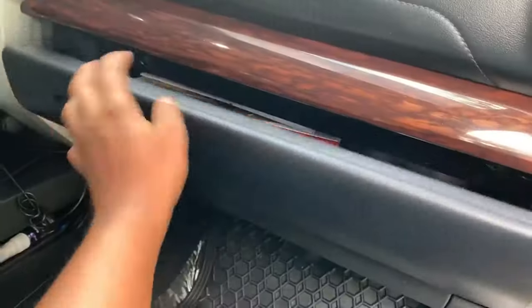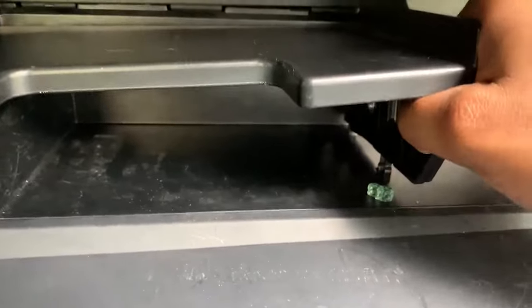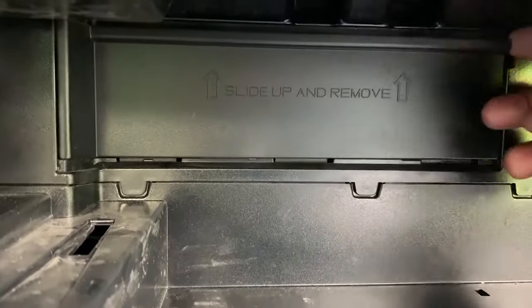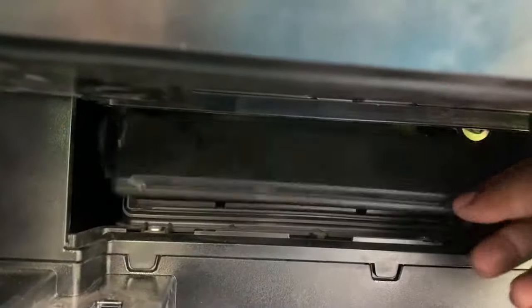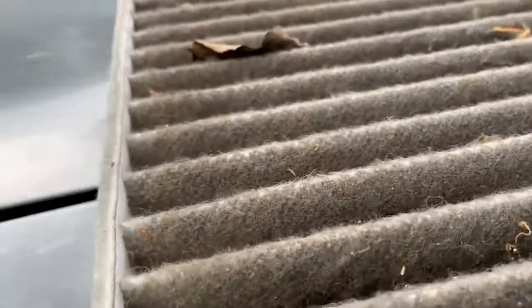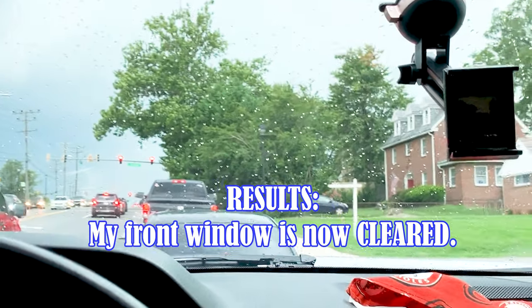Our RAM interior cabin air filter — open up our door here, pull up this puppy here, pull that way up, lift and pull. At 40,000 miles, I honestly believe this is the cabin air filter. Let's take it out — just look at that.